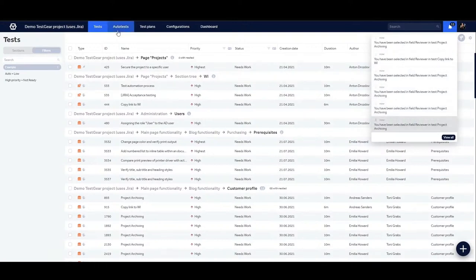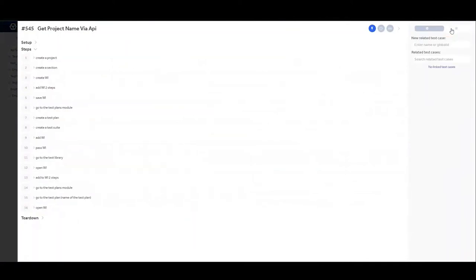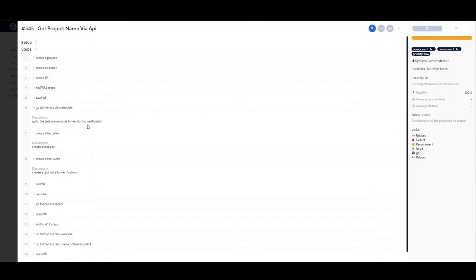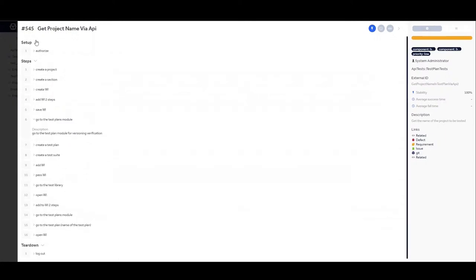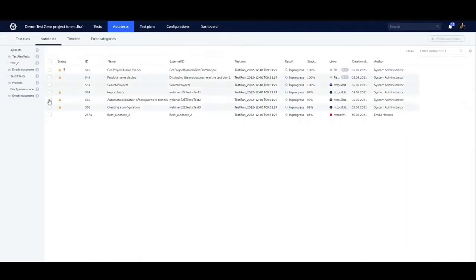Now we will move on to auto tests. In order to use auto tests in a single platform, we use auto test cards. In the auto test cards, we can link the auto test and manual test, see the percentage of stability, and the auto test run and fall times. In auto test steps, you can add description, parameters, attachments, and whatever else you might need. Setup and teardown of the auto test card is used like pre and post conditions. With just a few clicks, you can run your auto tests using only our platform by clicking on auto test card checkboxes and choosing the configuration of the auto test run, and then analyze the results in the test run.